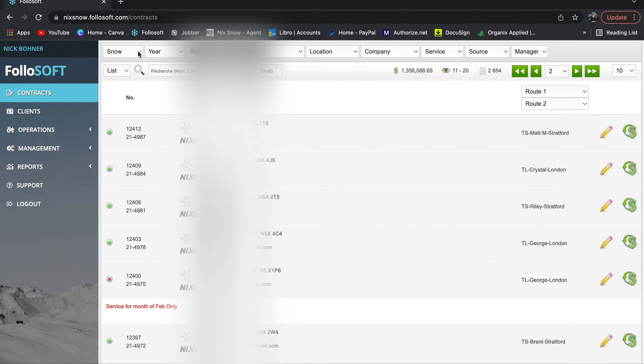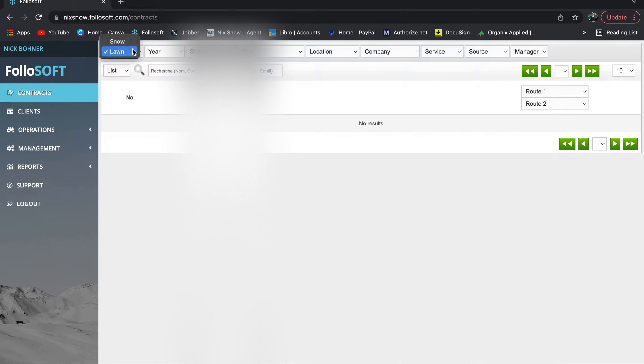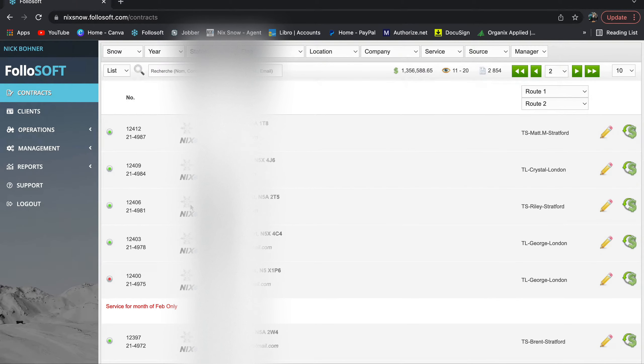Across here you have all your different filters. Honestly, this program would be absolutely useless for lawns — I don't know why they added that. I'm obsessed with focus, and I'm going to be pissed if they make this into a hodgepodge general program that does everything. I'm sure there are just some people who want to run everything off this, but I would say do not run your lawn company off of this.